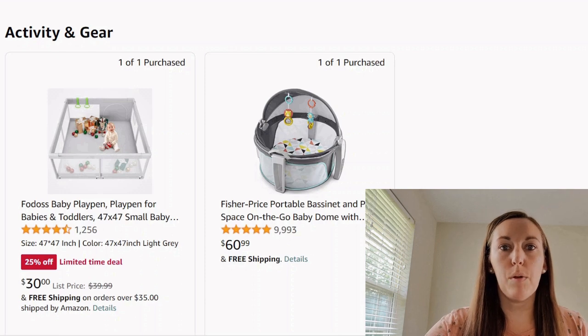Today we're going through an Amazon baby registry. All the links will be in the description. Let's jump right into this baby registry.